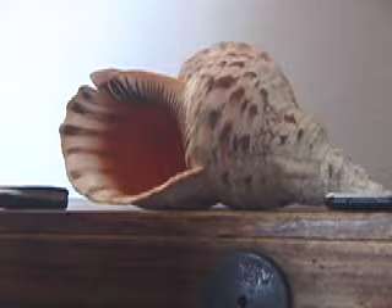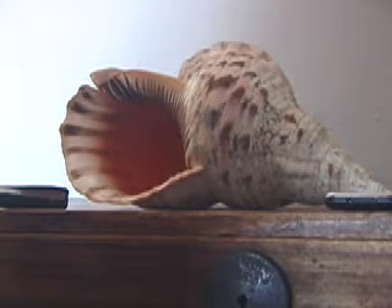Memories from Fiji are shared with friends and families using email and multimedia messages. This is what we were able to extract from the conch shell.